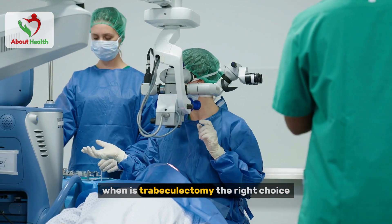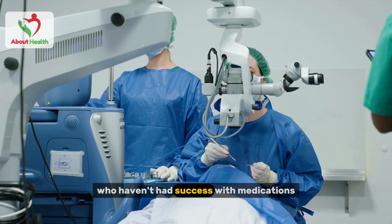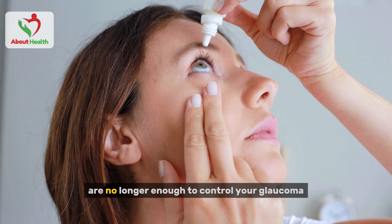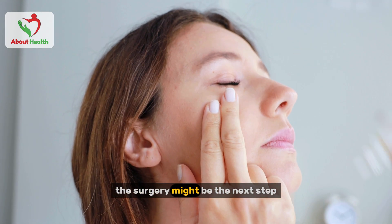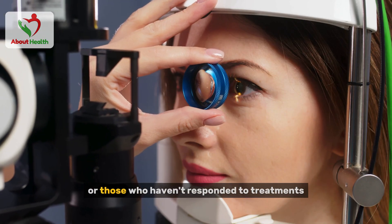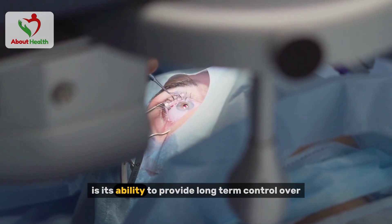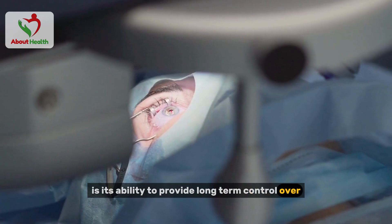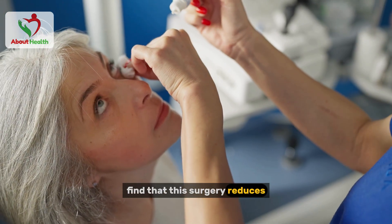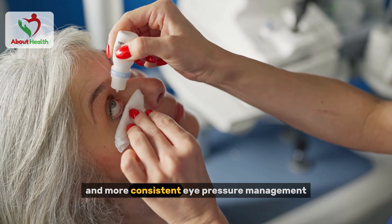When is trabeculectomy the right choice? It's typically recommended for people with open-angle glaucoma who haven't had success with medications or other treatments. If eye drops or oral medications are no longer enough to control your glaucoma, this surgery might be the next step. It's also a good option for those with advanced glaucoma or those who haven't responded to laser surgery. One of the main benefits is its ability to provide long-term control over intraocular pressure, reducing or even eliminating the need for daily eye drops.